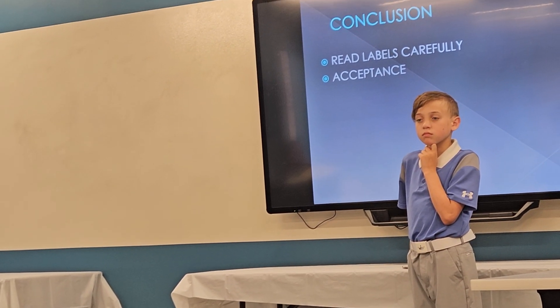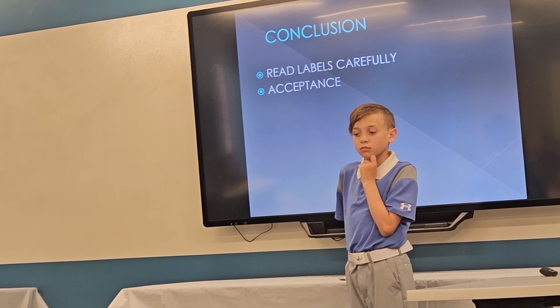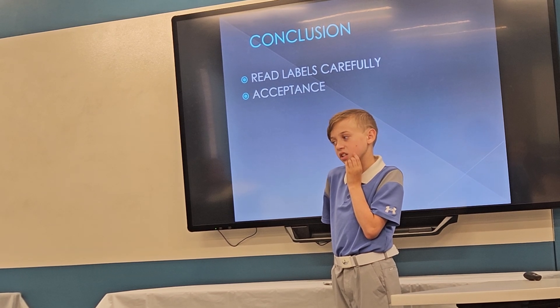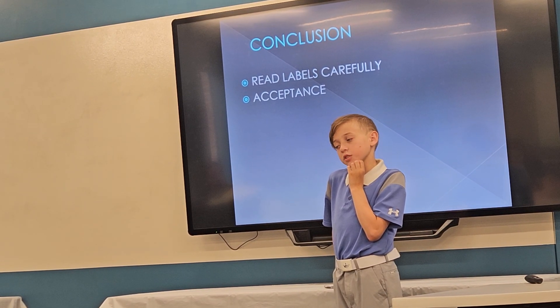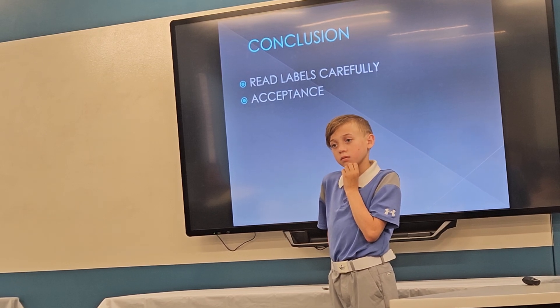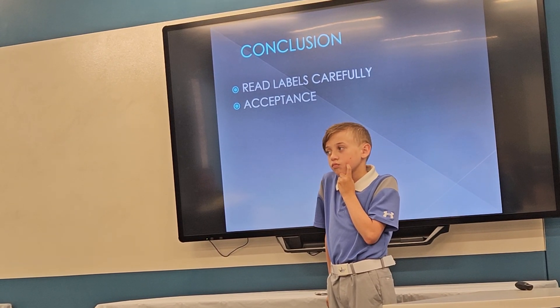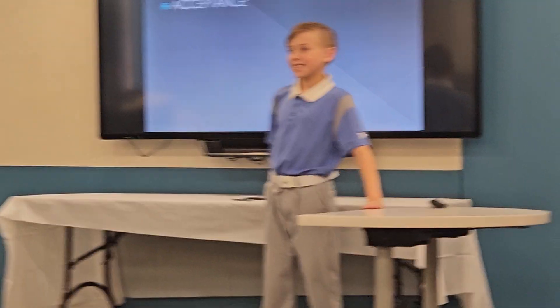What's the most surprising food that you found you couldn't eat because it had tree nut contamination? I gotta say, I think there was a type of bread. Thank you so much. Thank you.